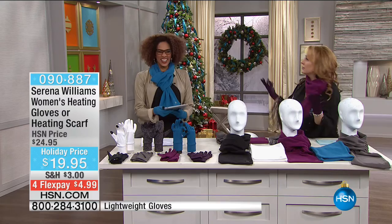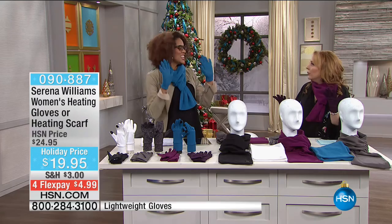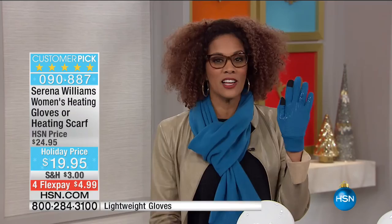Customer pick already. I just checked right now, the gloves already have customer pick. Can you believe this? They're brand new. These gloves are exclusive and they are so different than every other pair of gloves you have.